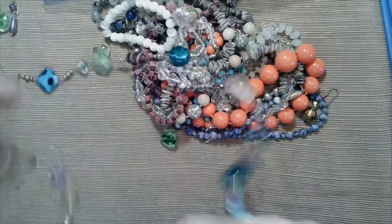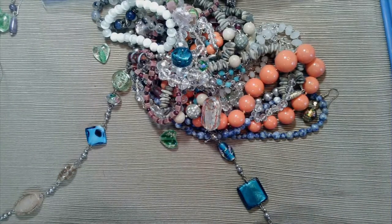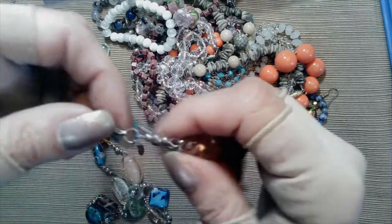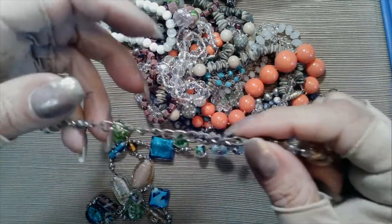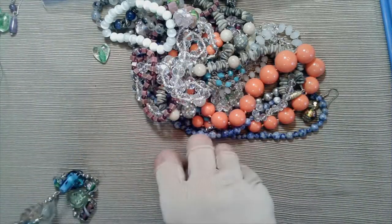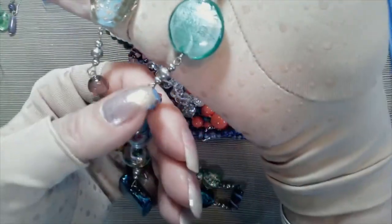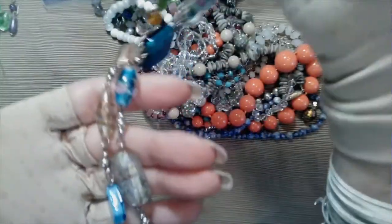Here is a long necklace of millefiori and lampwork and some glass with the foil inside. It is 17 and a half inches and it has a tag on it that says Premier Design, with about a three inch extender. Another green one falling out here - it's like a teal and a blue and some pink glass. Aren't those pretty? This one has a flower inside, this is a nice piece also.